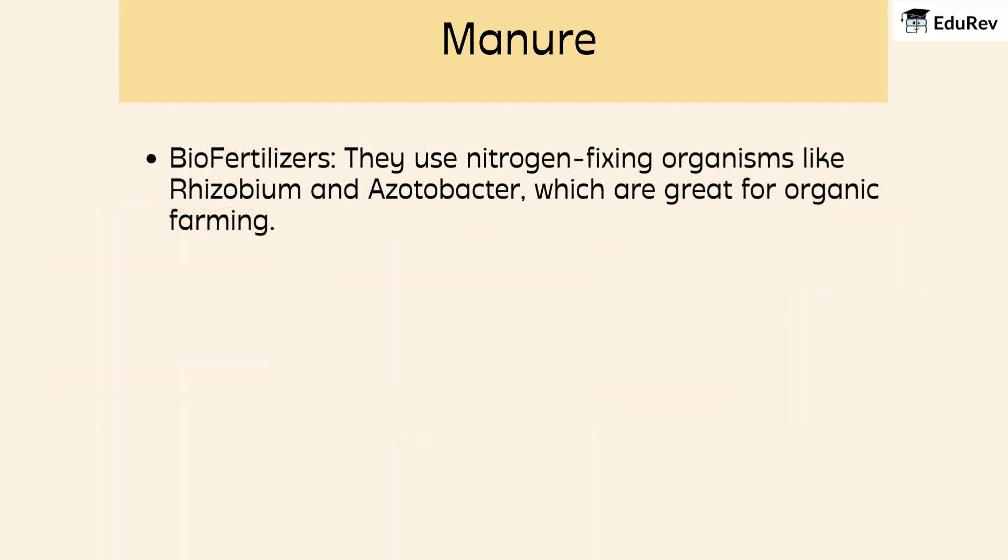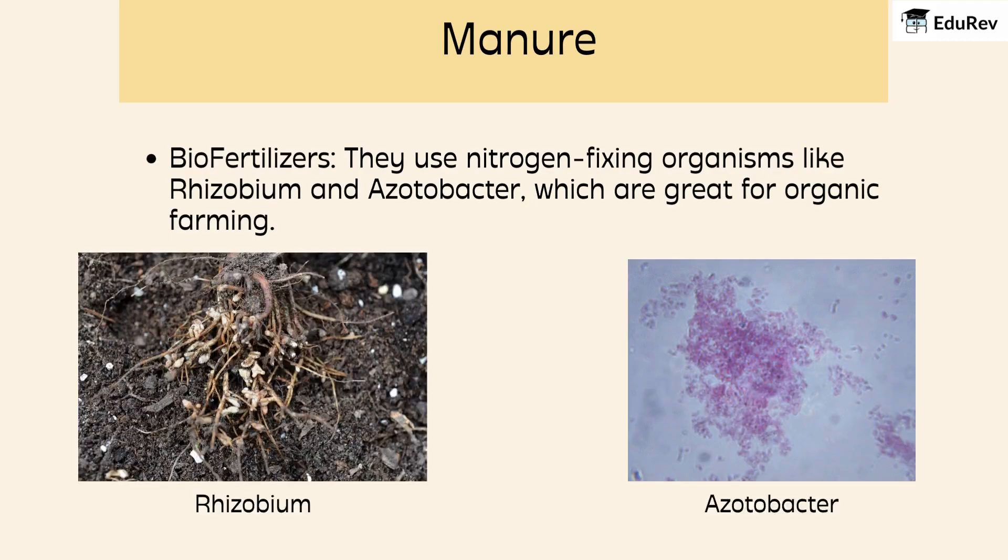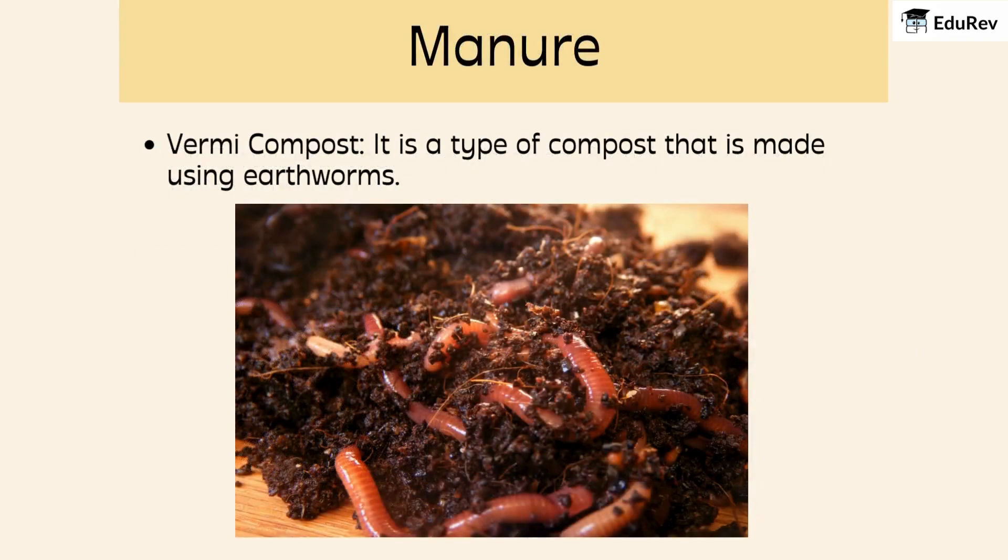Another important option is biofertilizers. These use nitrogen-fixing organisms like rhizobium and azotobacter, which are great for organic farming. And there's vermicompost, made with the help of earthworms. Earthworms help break down organic matter, turning it into great food for the plants.